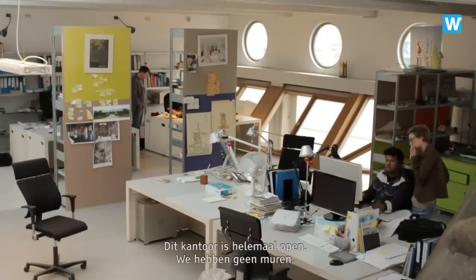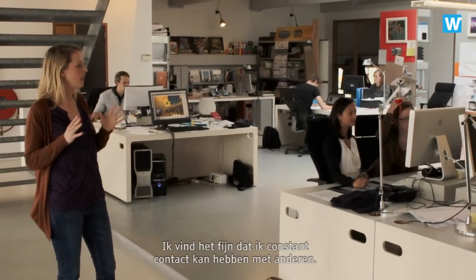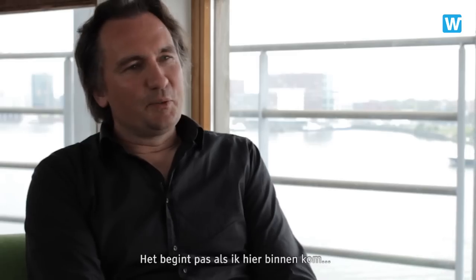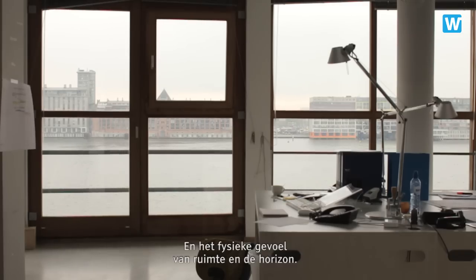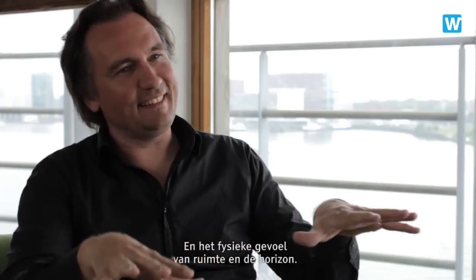This office is completely open. We don't have any walls. I really like that I can constantly connect with others and I can hear if they are talking about a project I'm working on. It only really starts when I come in here and there's the coffee, there's the view and there's the physical feeling of space and horizon that is here.